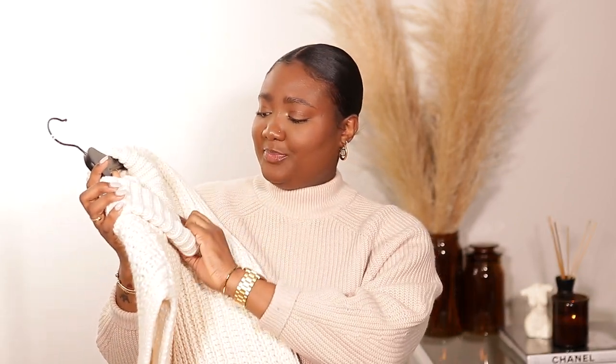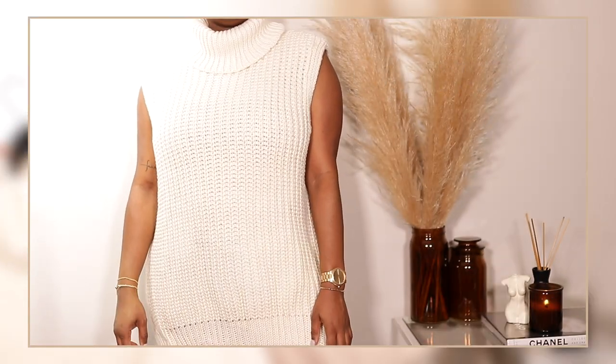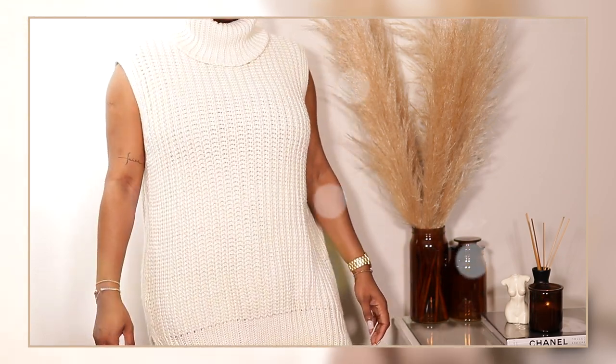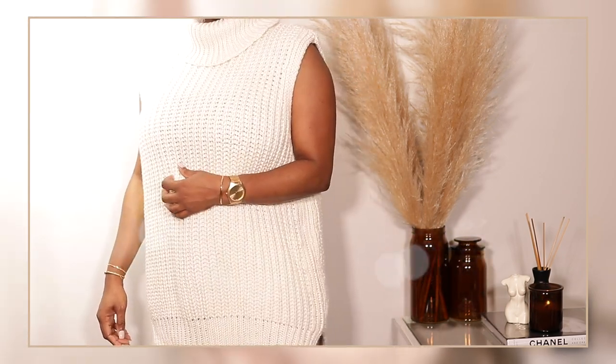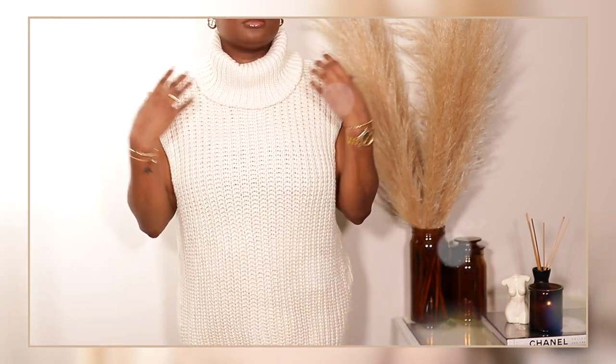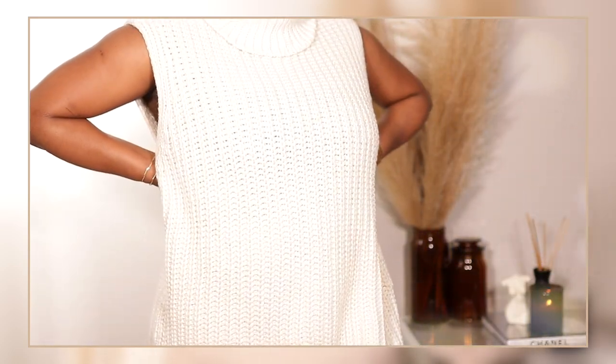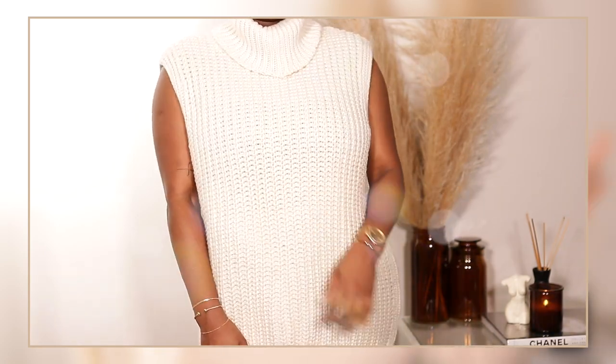The next thing I want to show you is this sleeveless turtleneck sweater. I got it in a size medium and it was $24.99. This one can actually be worn as a dress because it's super long — it has a slit right here. You can put a t-shirt under it, or even long sleeves in the fall. You can also just wear it as a dress, put a belt on it and make it look cute. It's very long on me.